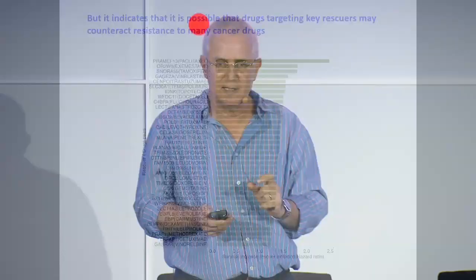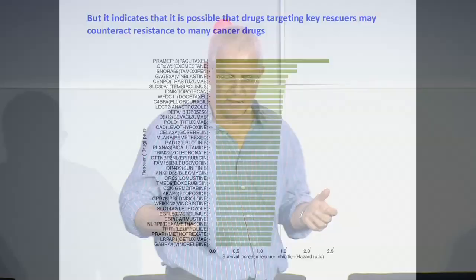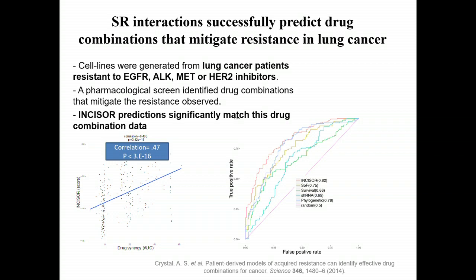On the optimistic side, for each drug we can predict one single major rescuer that, if you target it in combinatorial therapy together with the original cancer drug, will significantly mitigate resistance — as measured by standard clinical log-ratio risk analysis. We also took a paper published in Science on lung cancer that identified combinatorial therapies to counteract resistance, and showed a very considerable match between our predictions and those that were experimentally verified.